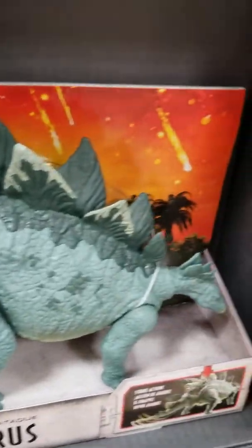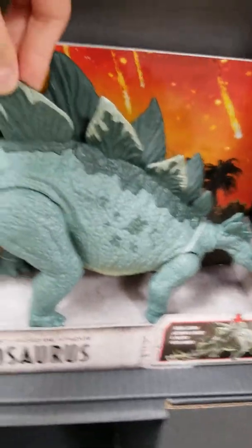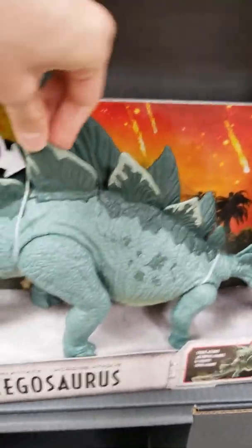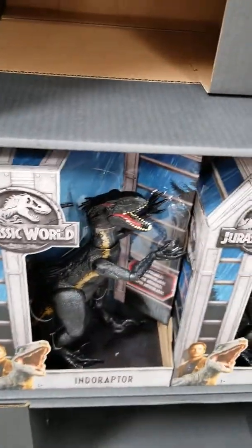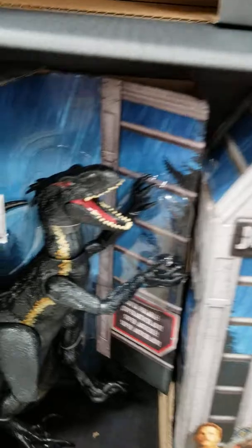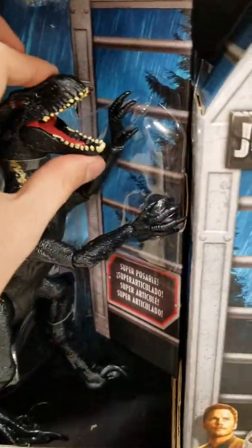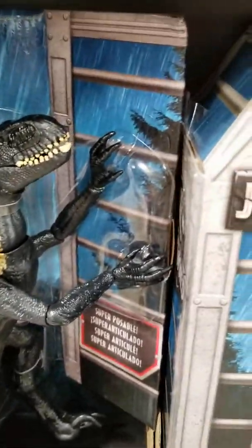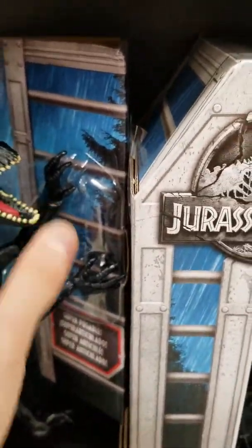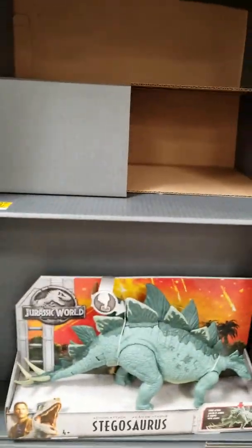Here's the Stegosaurus. The action feature — you press this down and his tail wags. Be careful with those spikes because that's dangerous, even though this is a herbivore. And here's the Indoraptor, the brand new villain in the movie. He looks pretty creepy — judging by his hands, I think he's going to play a huge role in Jurassic World Fallen Kingdom. And there's the action attack Stegosaurus.